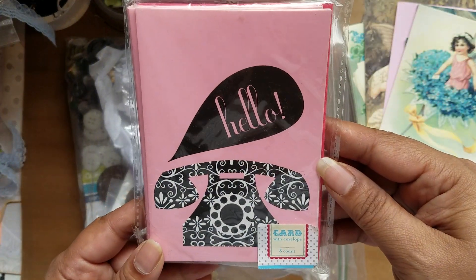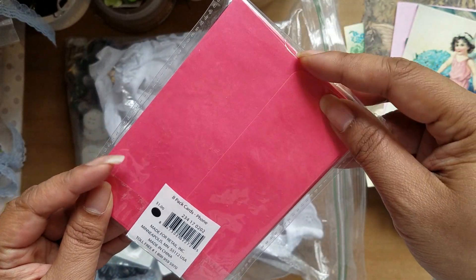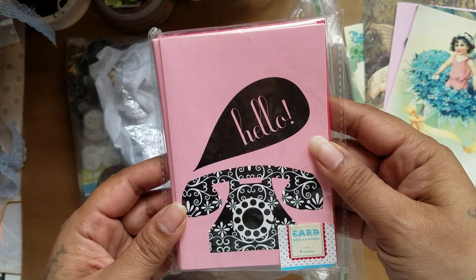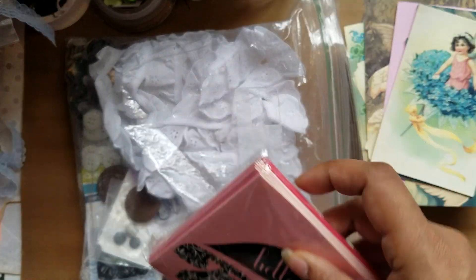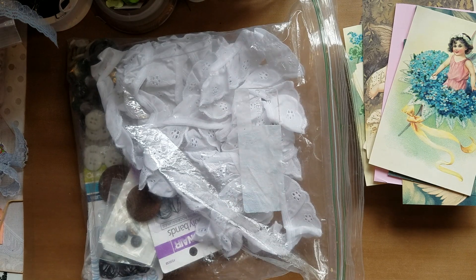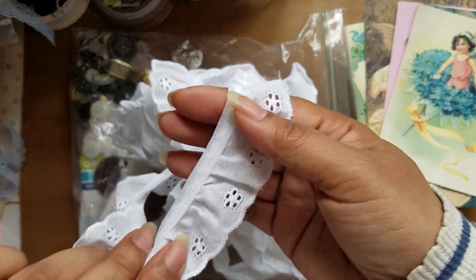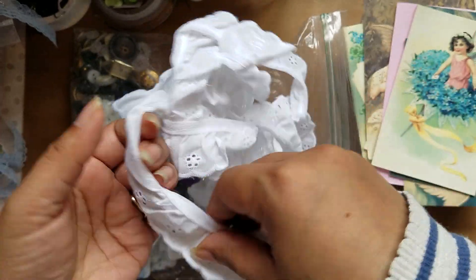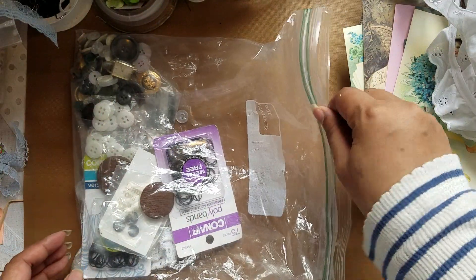I also found these — not to use in journals, but it's an unopened pack of thank you notes that I actually got for myself. And then I got some more eyelet trim in a big bundle, which I always love using — can never have enough of that.